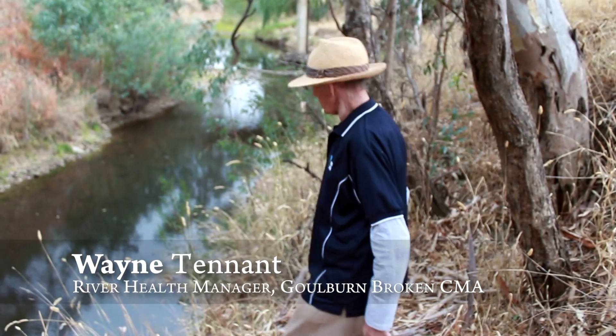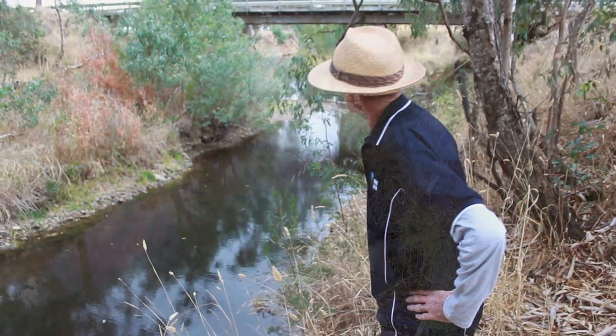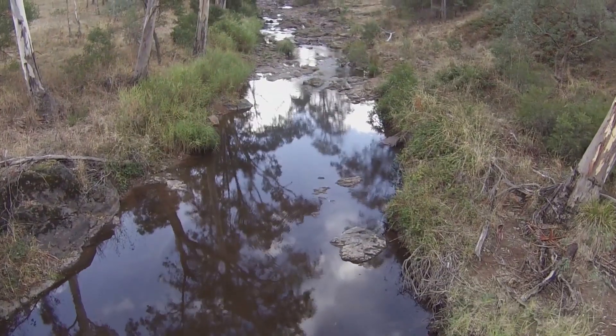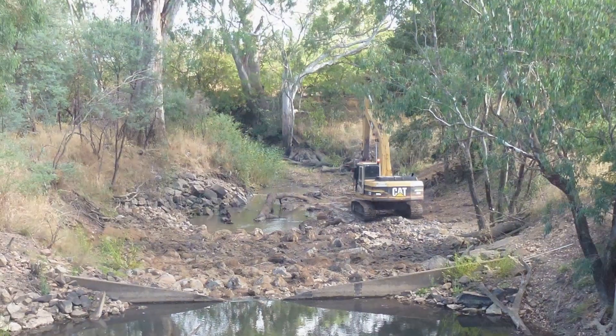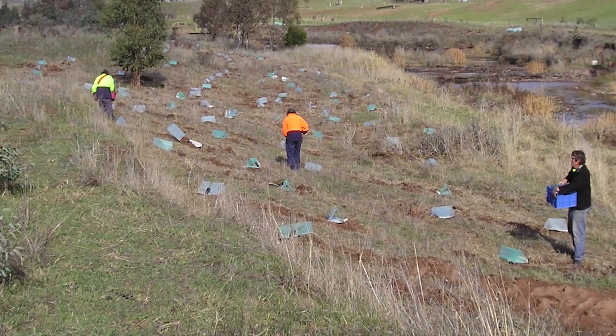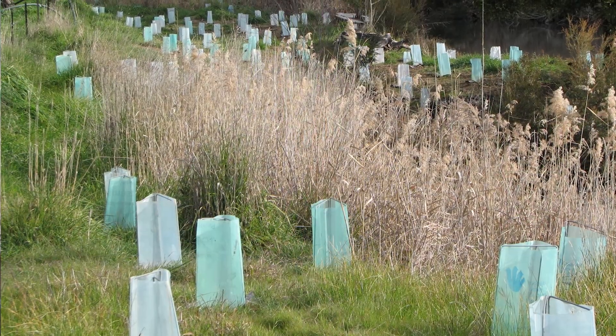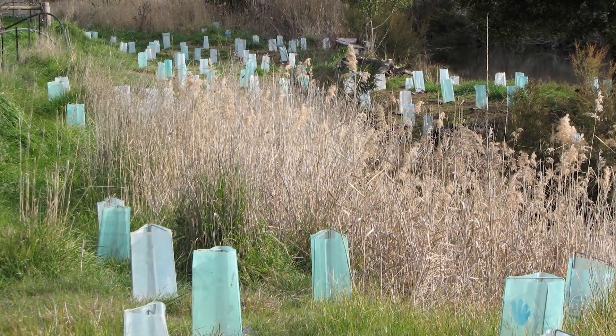Hollands Creek has high ecological significance with the presence of Macquarie perch. There had also been a history of involvement of the community in works programs — fencing, revegetation — and we felt it was a great opportunity to build on the historic works and to further maintain and enhance the overall health of the system.